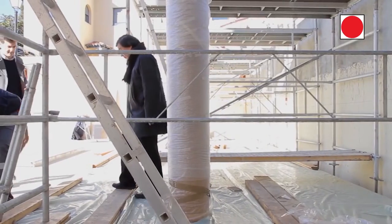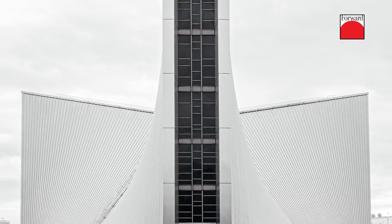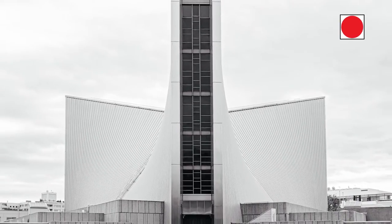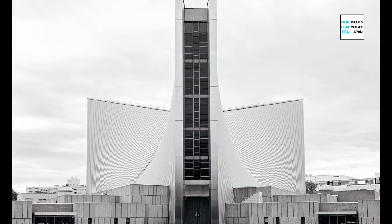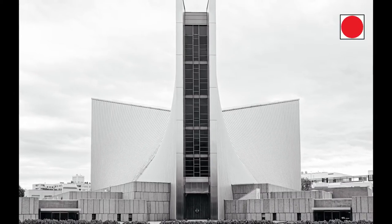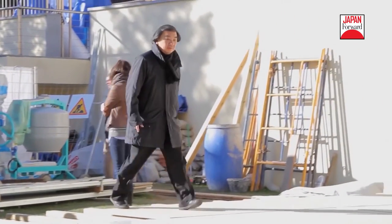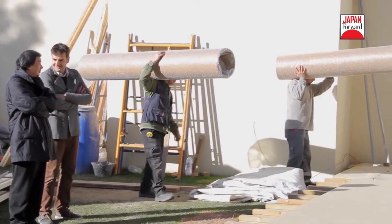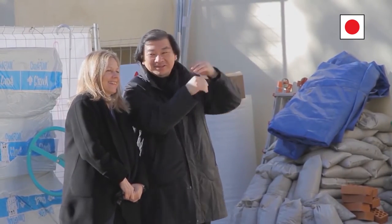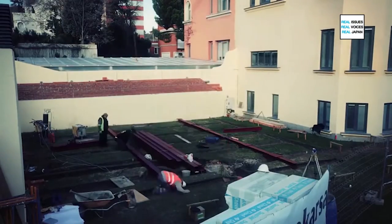This influence continued to be very important during the post-war period with the work of Japanese architects like Kenzo Tange, who was very much in contact with other important European architects like Allison and Peter Smithson or Aldo van Eyck. It was also quite interesting to see the relationship between the young architects belonging to the so-called Metabolist movement during the 1960s and other avant-garde groups like the English Archigram.